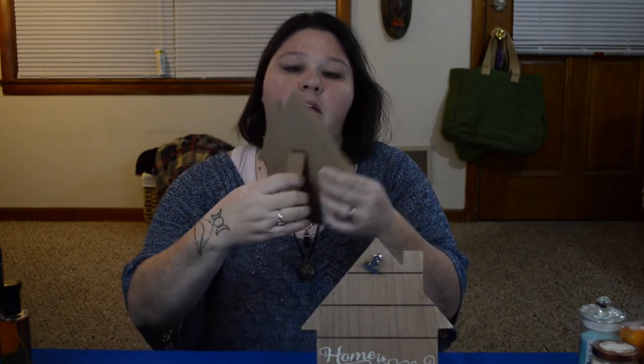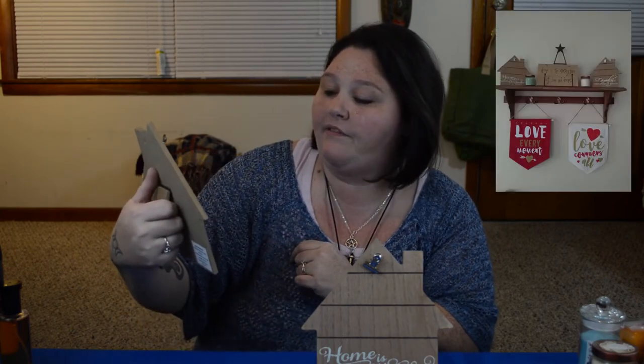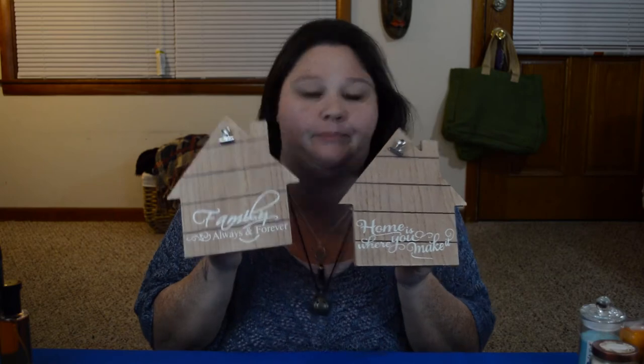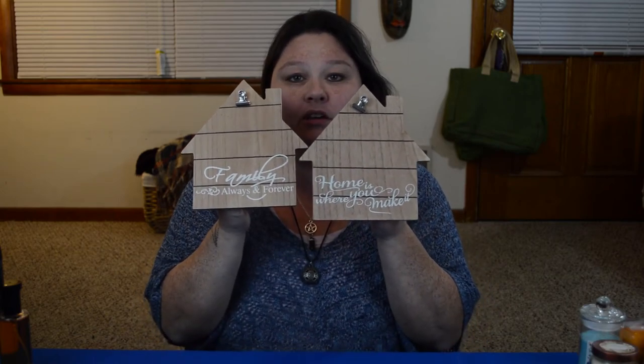The next couple of things I got are these really cute little houses. They have little stands attached to the back and a little clip where you can clip little notes. One says Family Always and Forever, and the other one says Home is Where You Make It. I picked up two of these.